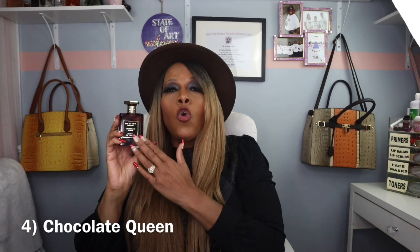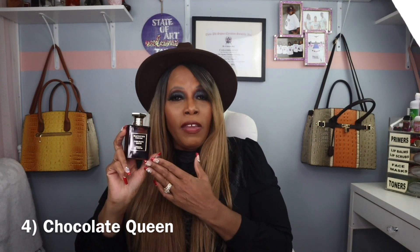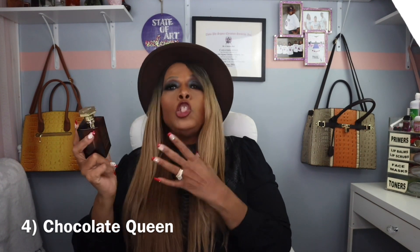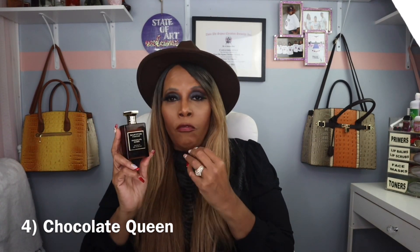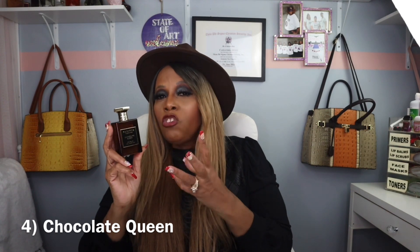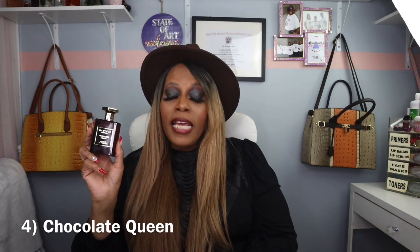My number four fragrance is Chocolate Queen. I love this fragrance — it's gorgeous, but it's not epic. My husband loved it on me too, and I'm still getting used to a full chocolate fragrance. This is my first overall chocolate fragrance, so it's something I'm getting used to, but I definitely love it.